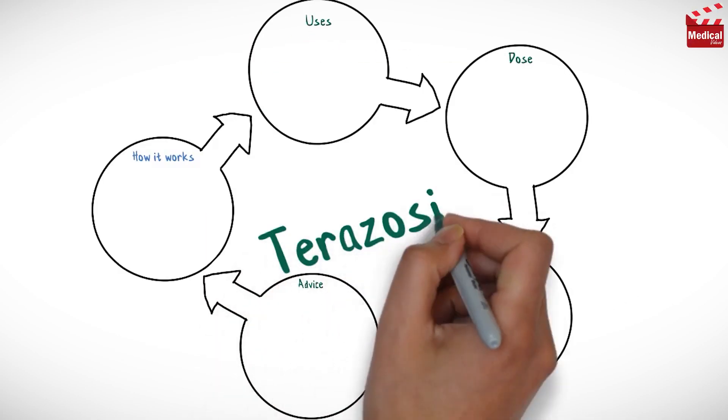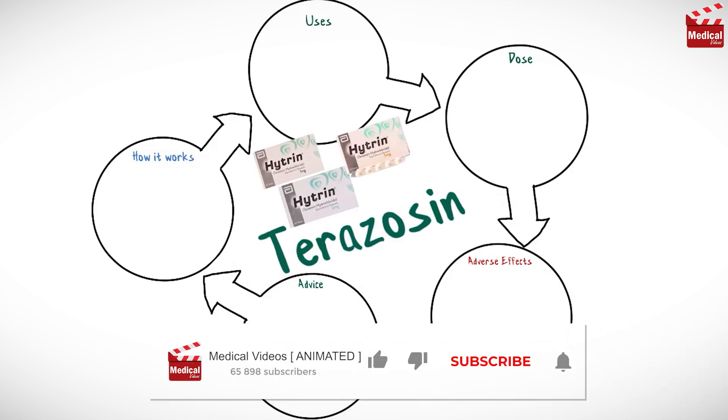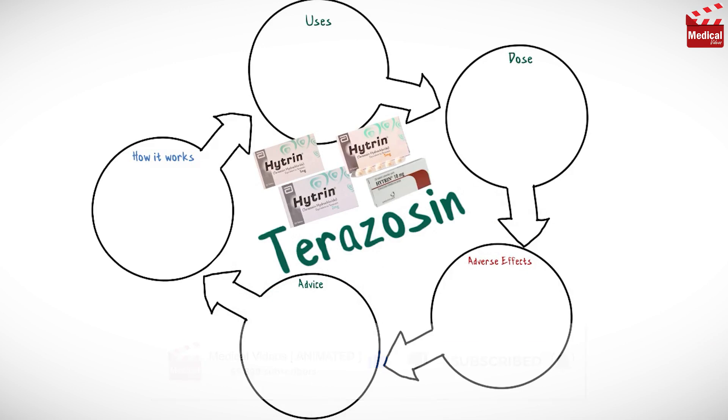In this video we'll briefly discuss what is terazosin and how it works, what it's used for, the dose and side effects, and contraindications and precautions.